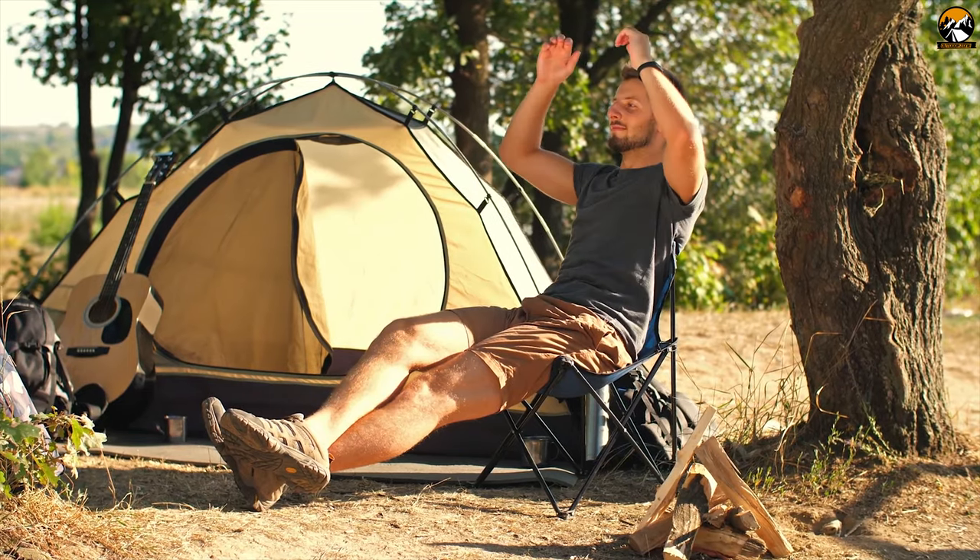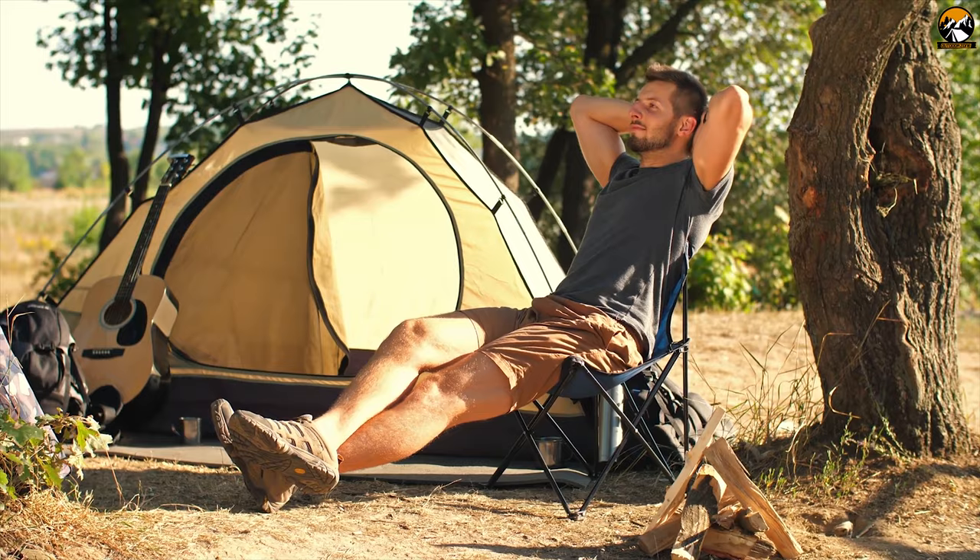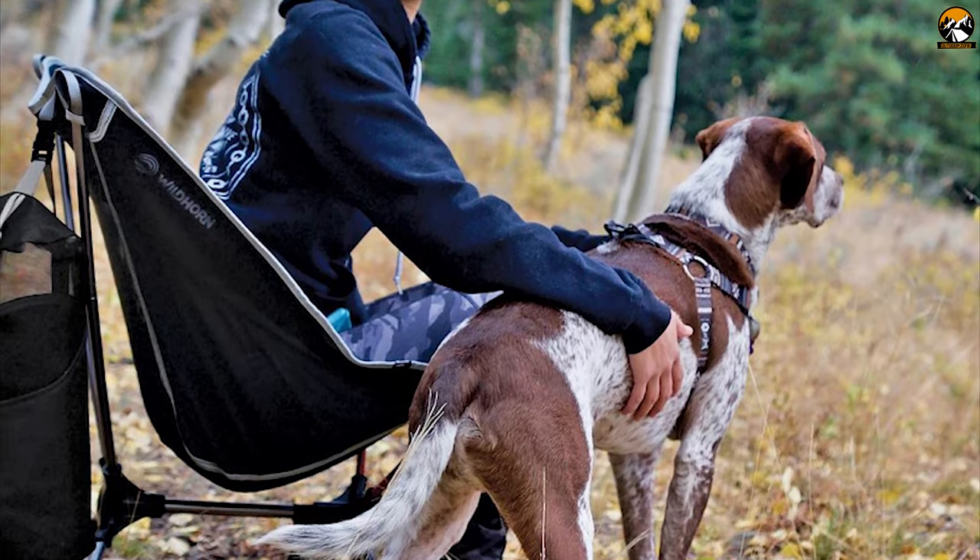If you are looking for a durable camping chair with many unique features to make your camping trip comfortable, then the Terralight Camping Chair is the right choice for you.